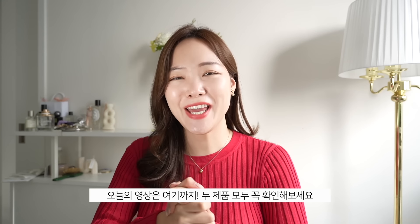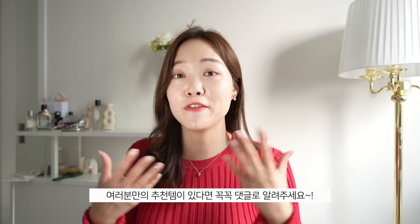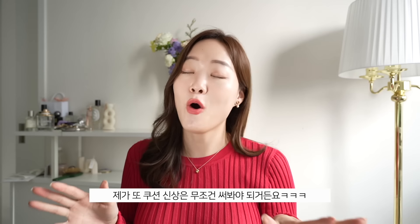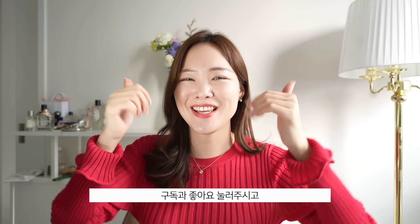That was it for today's video! I absolutely love these two cushions — make sure to check them out, I think they're worth every penny. If you guys also have any great cushion recs you've discovered, please let me know. I love buying new cushions — I use them way more than foundations because they're way more convenient. Make sure to hit that like button and subscribe, and I'll see you guys in my next video.